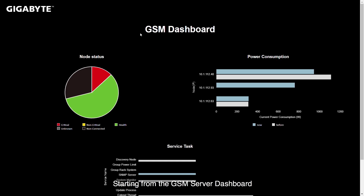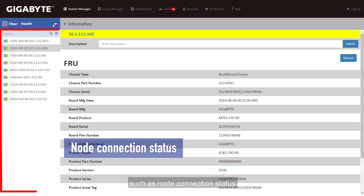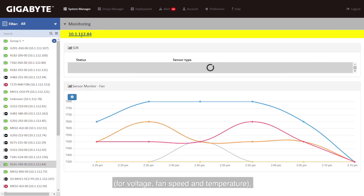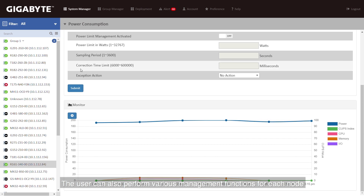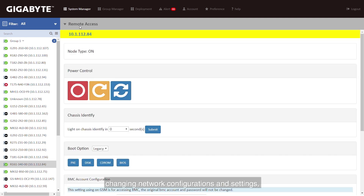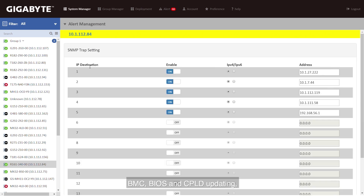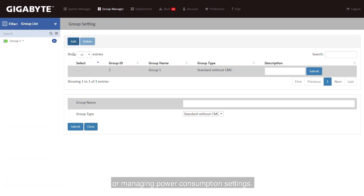From the GSM server dashboard, the user can clearly understand the status of each server in the network, such as node connection status, node hardware sensor status for voltage, fan speed and temperature, and node usage rate for power consumption. The user can also perform various management functions including power cycling, changing network configuration, alert management with email forwarding, and BMC, BIOS and CPLD updating, as well as group management for creating groups of nodes for BMC/BIOS updates or managing power consumption settings.